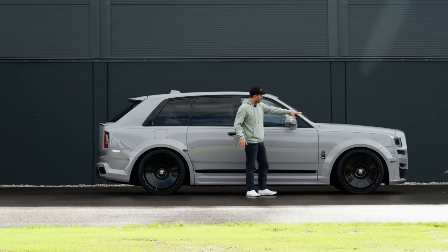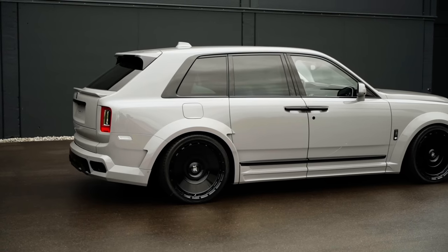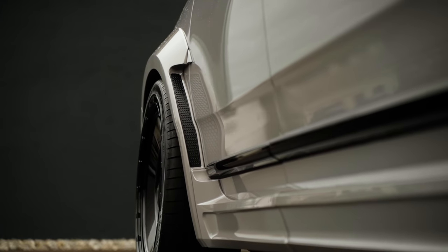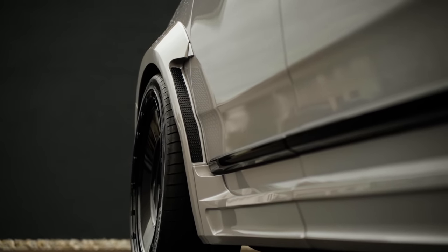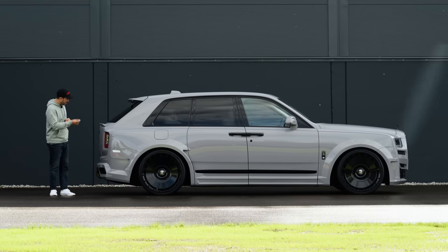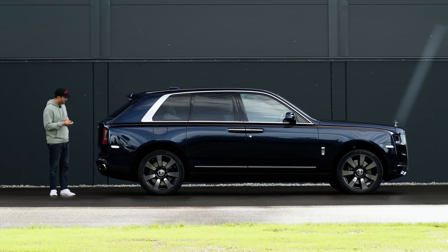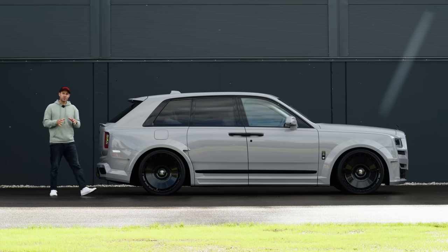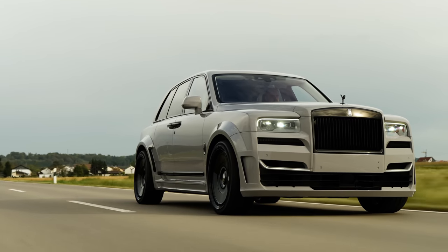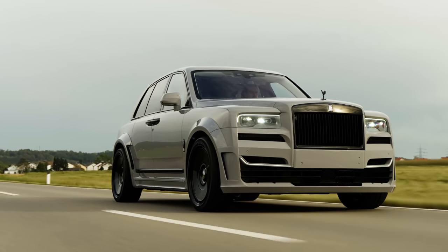Around each of the wheel arches as well as around the center by the side skirt section — it's just so much more aggressive and, as you can see compared to the standard one, this one rides a lot lower. That is a considerable difference. As a matter of fact, it's about 40 millimeters that this car rides lower, on a SPOFEC lowering module.